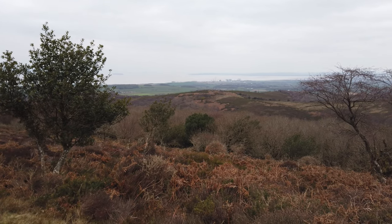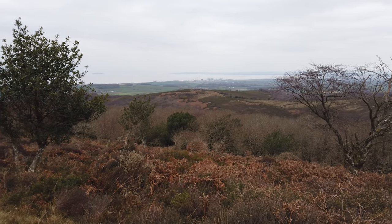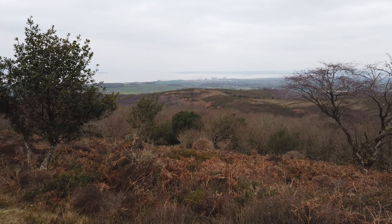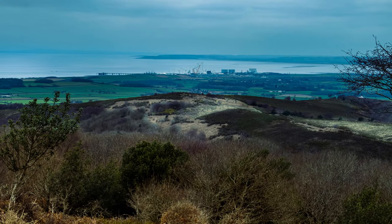Just getting the shot — not sure what it will look like; I'll do a bit of tweaking when we get it back on the computer. Once I've sorted it, here it is.